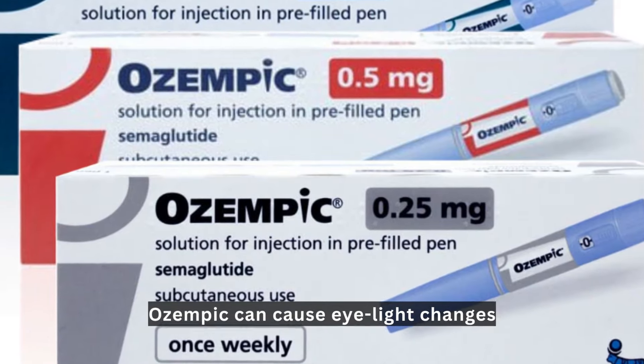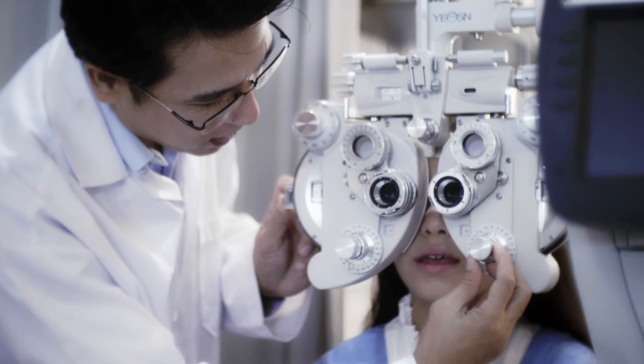Now let's talk about vision. Ozempic can cause eye and vision changes, so inform your doctor if you notice anything unusual while taking this medication.